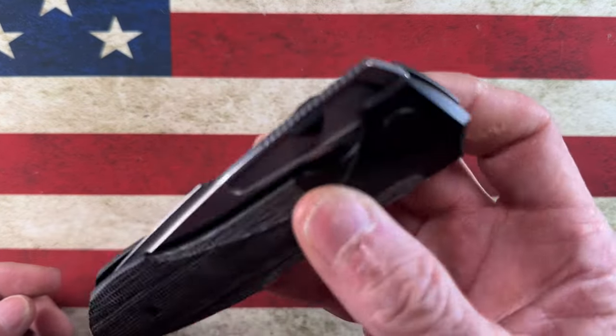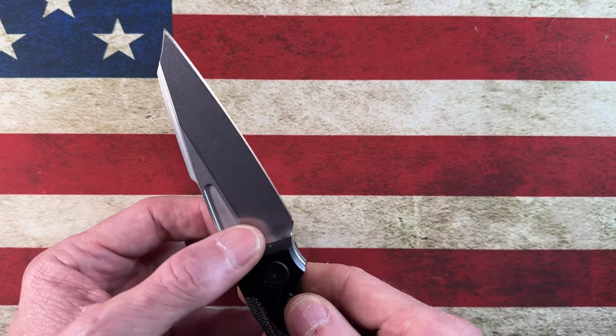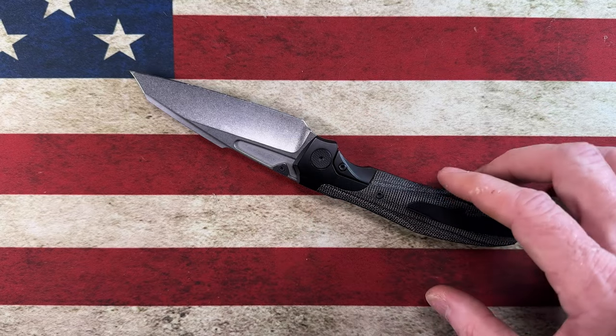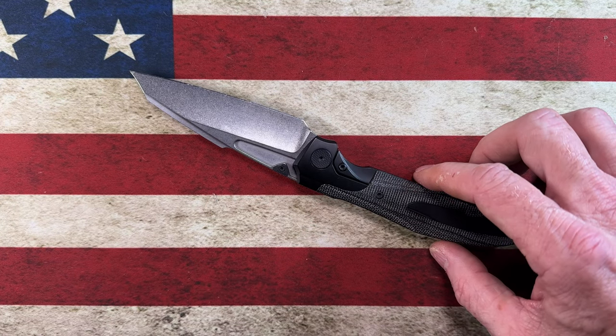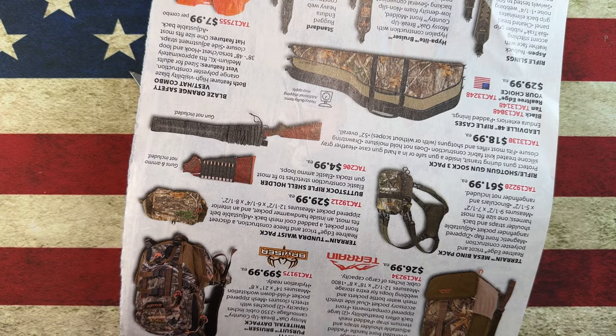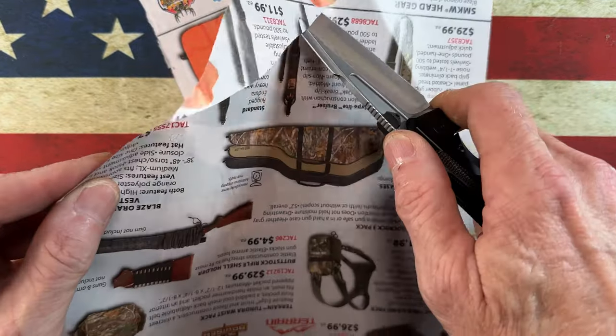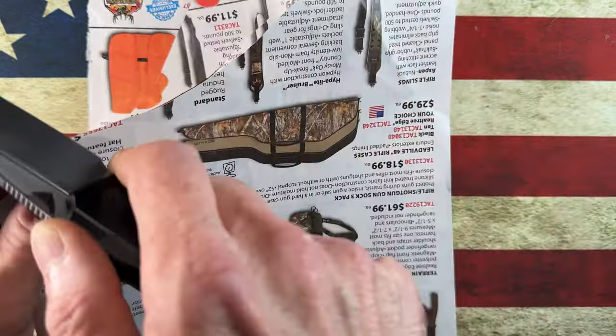It is a stonewashed deep deep hollow grind, and the steel is M390. Let me find something to cut with real quick — I apologize for not having better stuff to cut and for being such a shoddy cutter, I can't even get a page to pull out. But it slices through paper like a hot knife through butter.